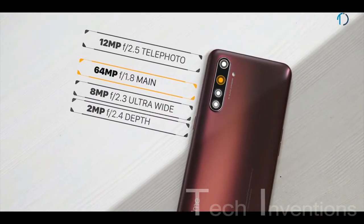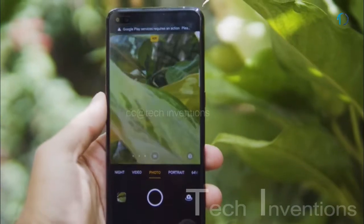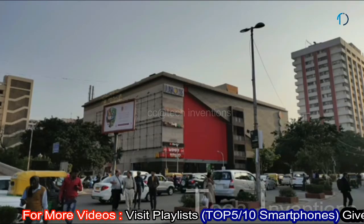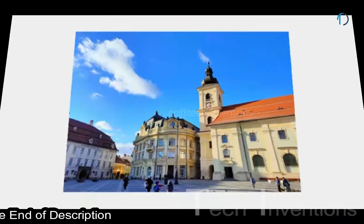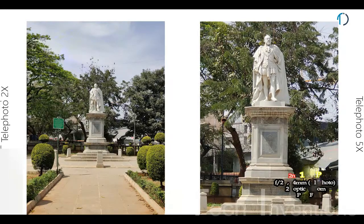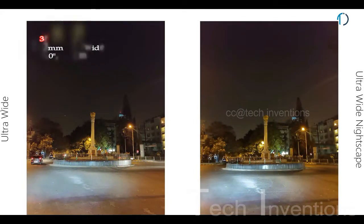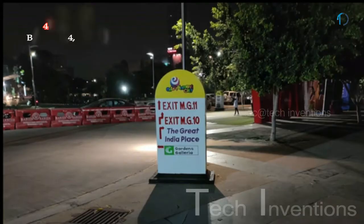The Realme X50 Pro 5G has a versatile quad camera setup on the rear. The first is a 26mm wide 64MP main shooter with f/1.8 aperture and 0.8-micron pixel size, featuring face detection, autofocus, optical image stabilization, 20x digital zoom, and 2x optical zoom. It can record 4K video at 30fps and slow motion at 120fps in HD. The second is a 24mm 12MP telephoto lens with f/2.5 aperture and 2x optical zoom. The third is a 13mm 8MP ultrawide sensor with f/2.3 aperture. The fourth is a 2MP black-and-white depth sensor with f/2.4 aperture for color transformation.